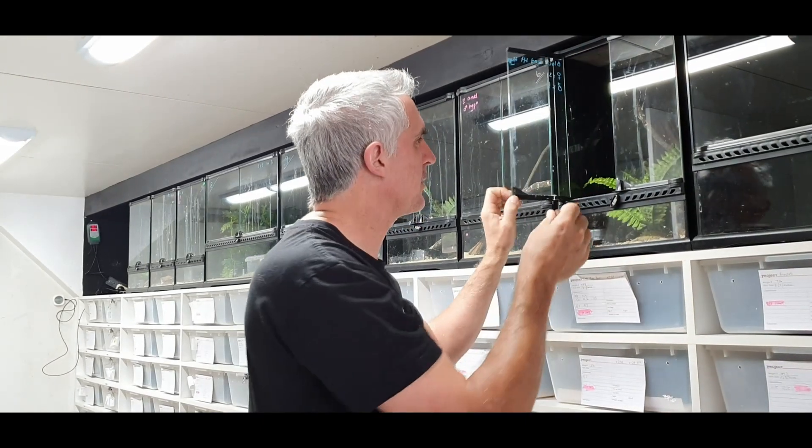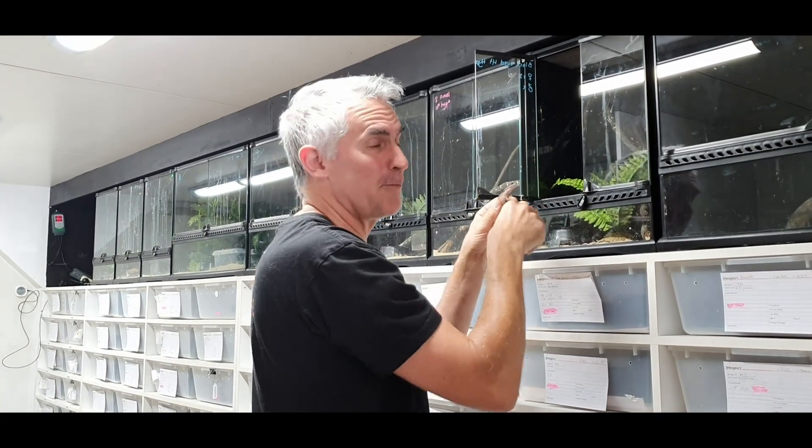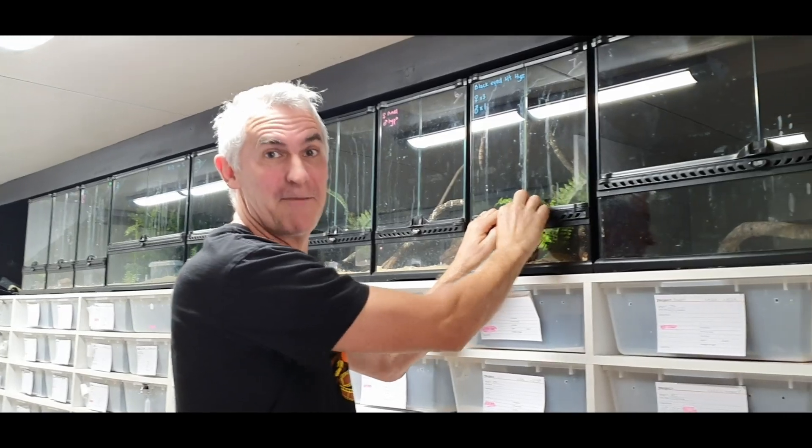These guys are absolute arboreal beasts — not just normal-looking babies, but some very special ones indeed. They like to climb glass, and unfortunately they do poop on the glass a fair bit. How good would it be to have the ability to climb up a very sheer surface like that?